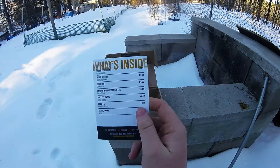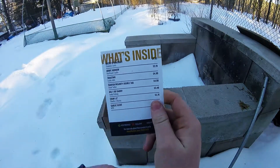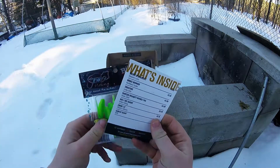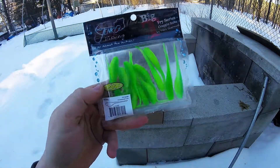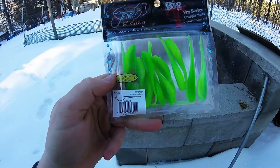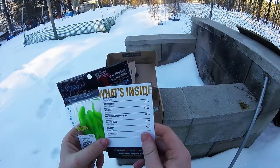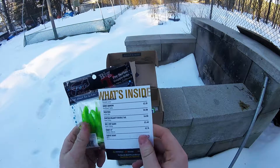Then the next thing we have is the Big T Fry Daddy — almost like a crappie bait. These are 3-inch chartreuse lime, and there are 12 of them. Those retail for $3.49 by Jinkoo Fishing.